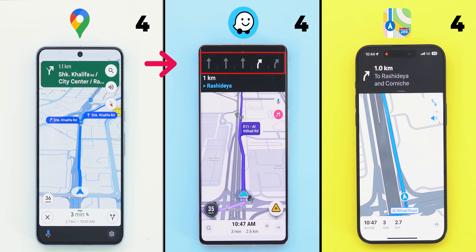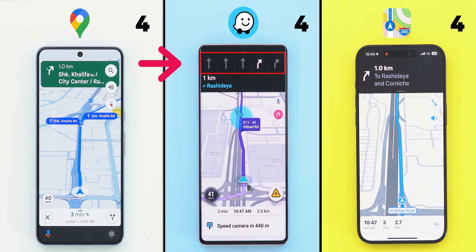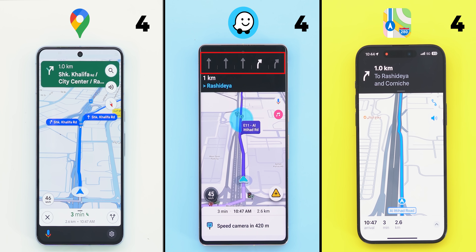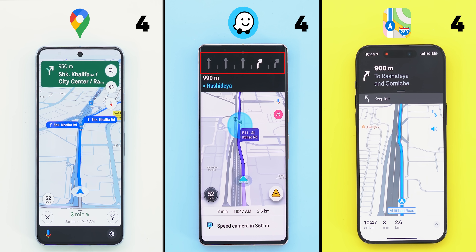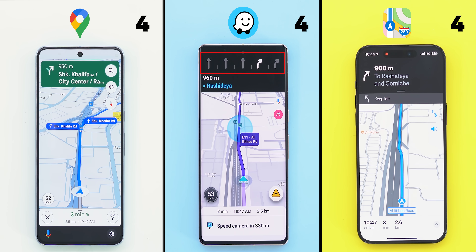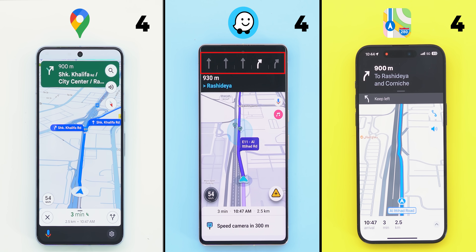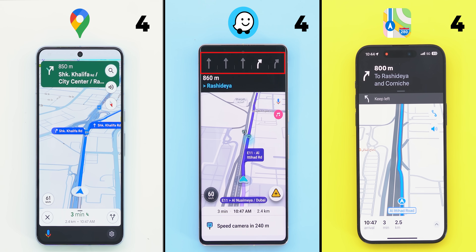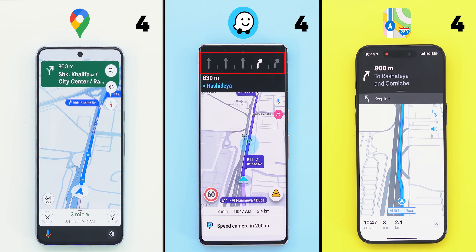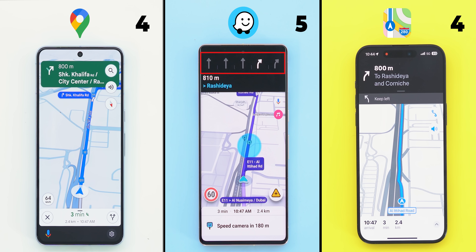First, it's the only one that has the lane assist feature. In this scenario, it's precisely showing me the lane I need to follow to successfully make it to the next turn. This feature alone makes the navigation way less confusing, especially in a country like the UAE, where one wrong exit can add from 10 to 30 minutes extra on my route, which is very frustrating. So one point only to Waze for such an amazing feature, but this only scratches the surface.